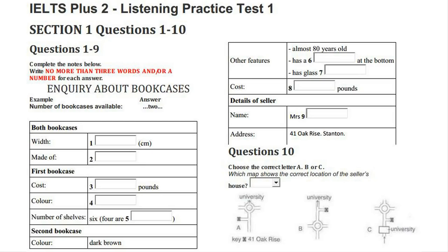Hello? Oh, hello. I'm ringing about the advertisement in yesterday's newspaper, the one for the bookcases. Can you tell me if they're still available? We've sold one, but we still have two available.